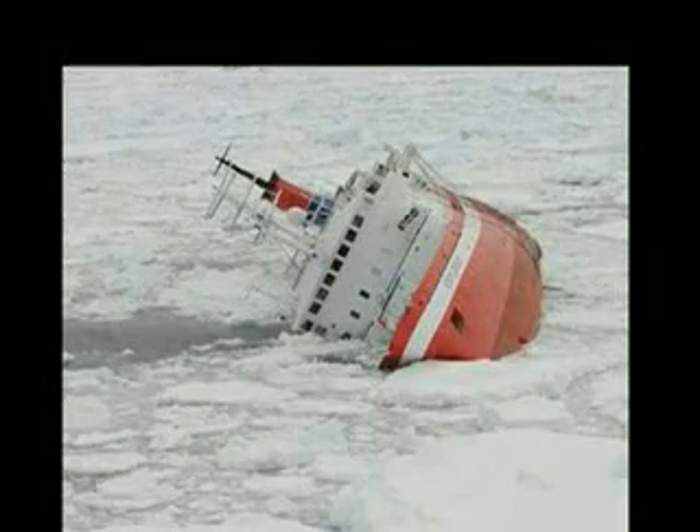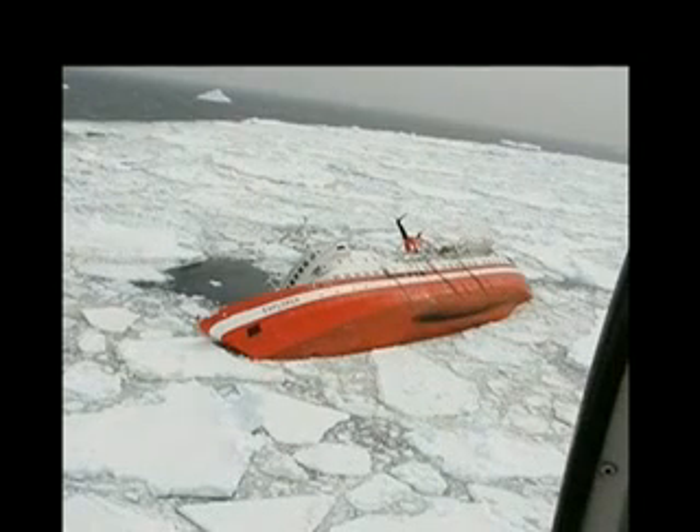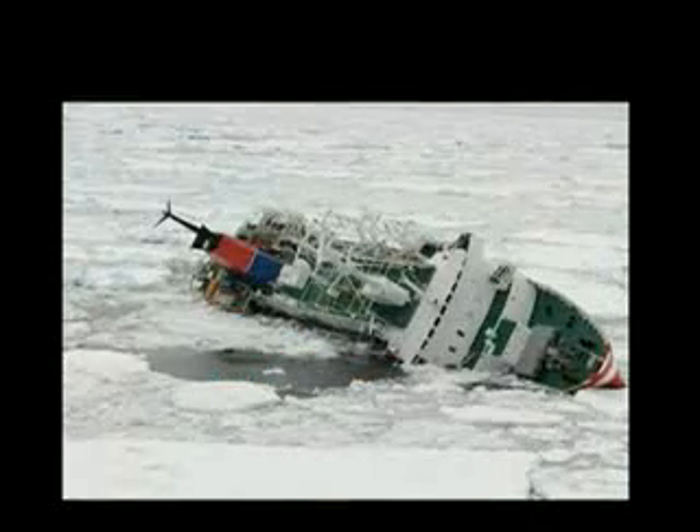And these are the final moments of the ship itself. The stricken vessel, abandoned to its fate and surrounded by pack ice, has rolled onto its side. Shortly afterwards, it slid under the water and sank.